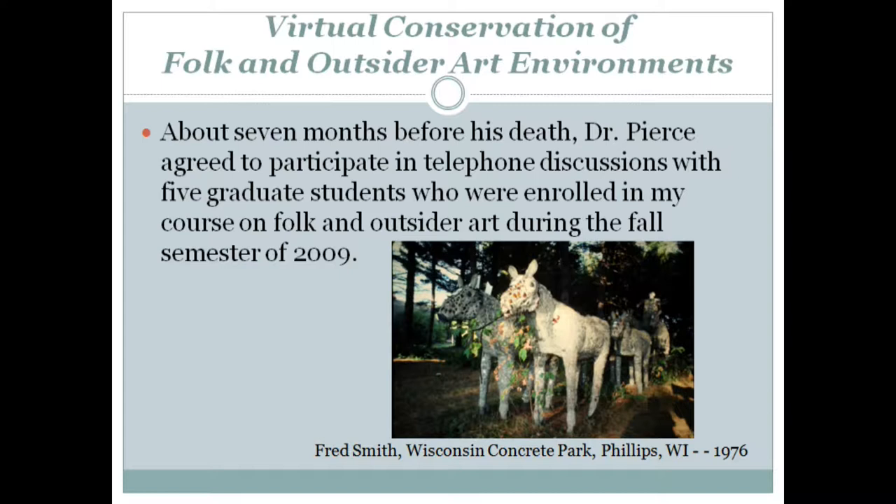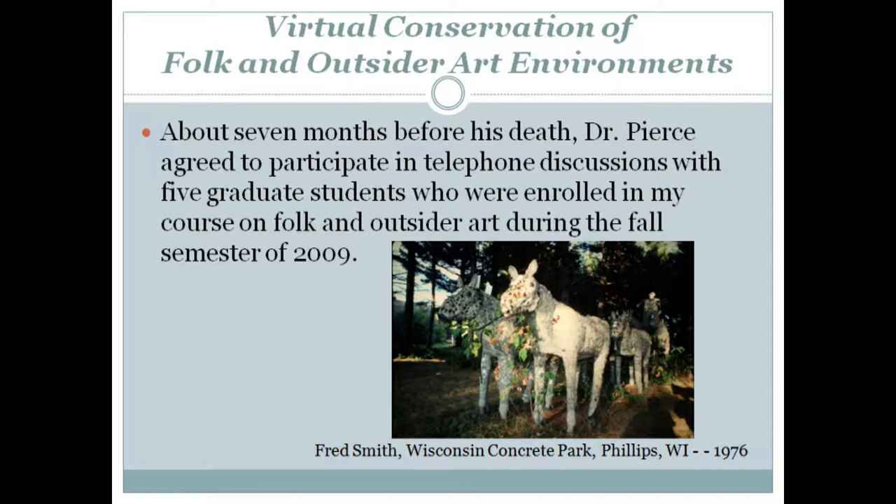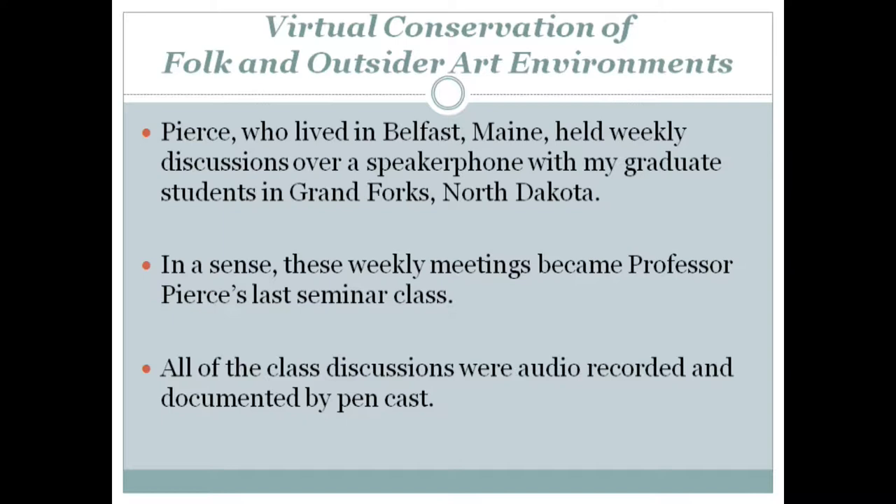About seven months before his death, Dr. Pierce agreed to participate in telephone discussions with five graduate students who were involved in my course on folk and outsider art during the fall semester of 2009. Pierce, who lived in Belfast, Maine, held weekly discussions over a speakerphone with my graduate students in Grand Forks, North Dakota. In a sense, these weekly meetings became Professor Pierce's last seminar class.